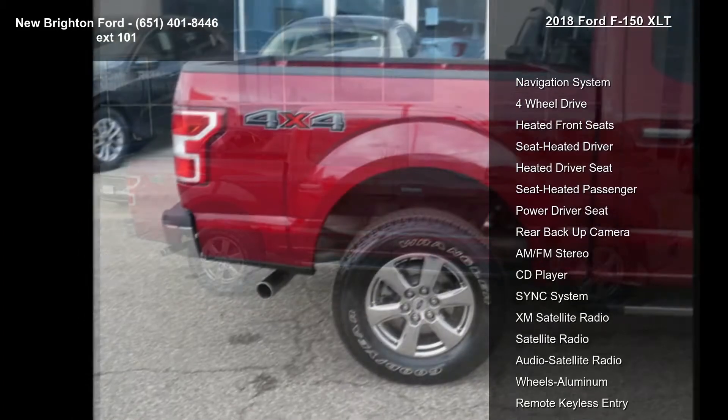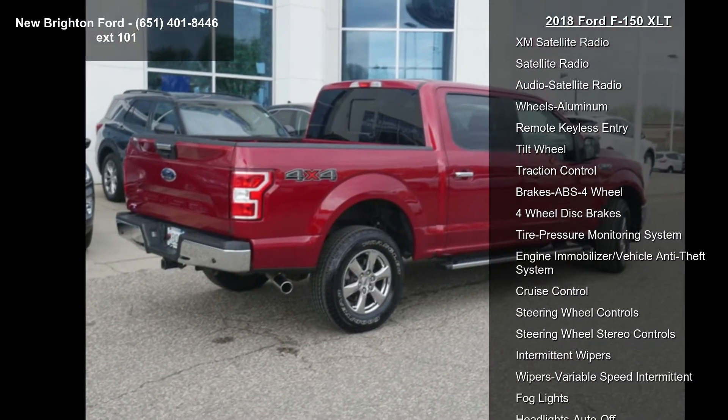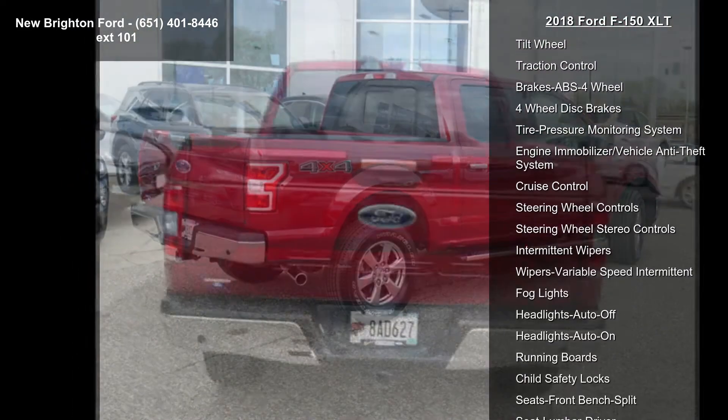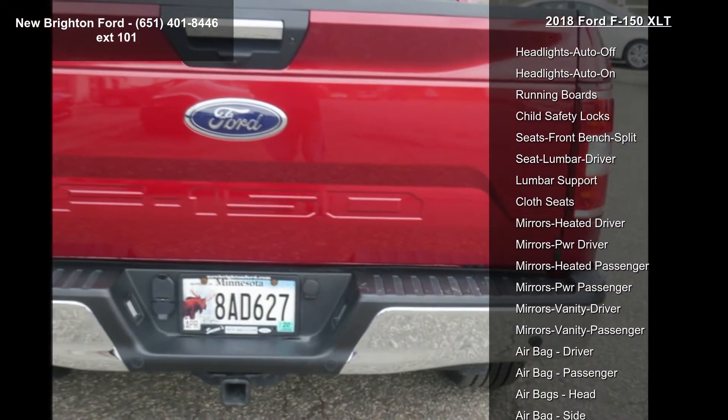This vehicle's top features include navigation system, 4-wheel drive, heated front seats, heated driver seat, heated passenger seat, power driver seat, rear backup camera, and AM FM stereo.